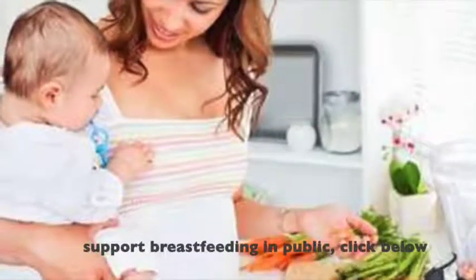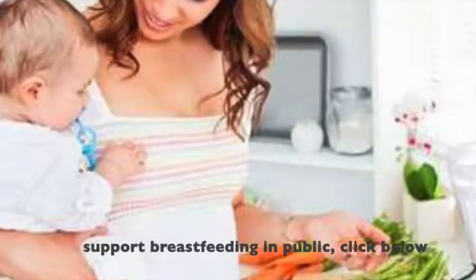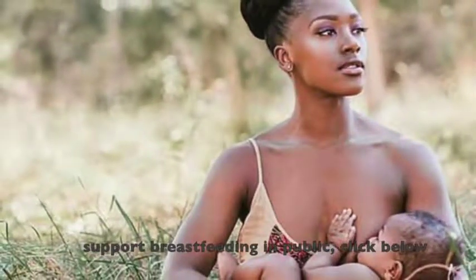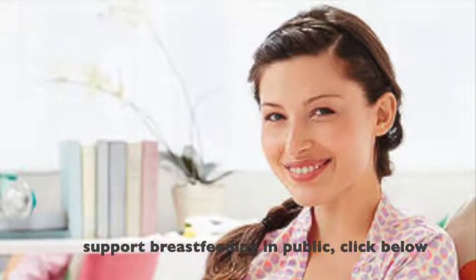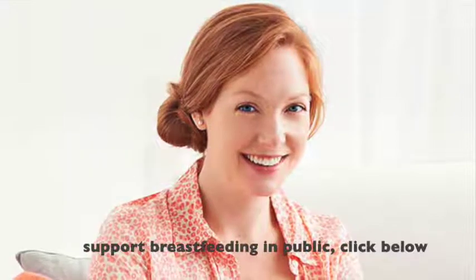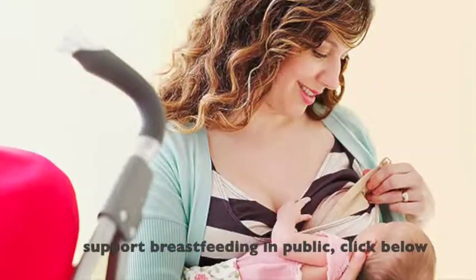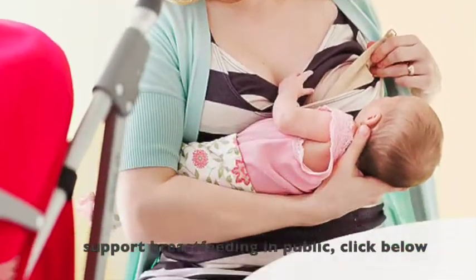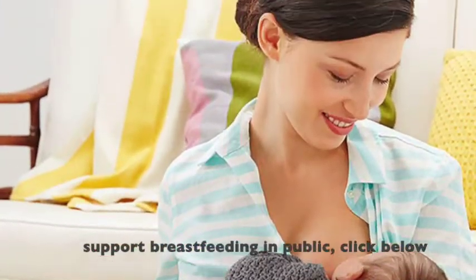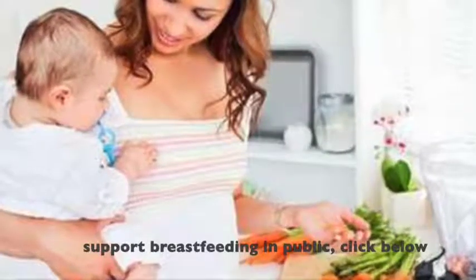Consider practicing in front of a mirror. If it is your first time breastfeeding in public, you may feel anxious about showing too much skin. Try doing it in front of a mirror and you will notice that it won't be a problem. You can mix and match different clothes you are wearing when nursing and see which ones work for you and your child.